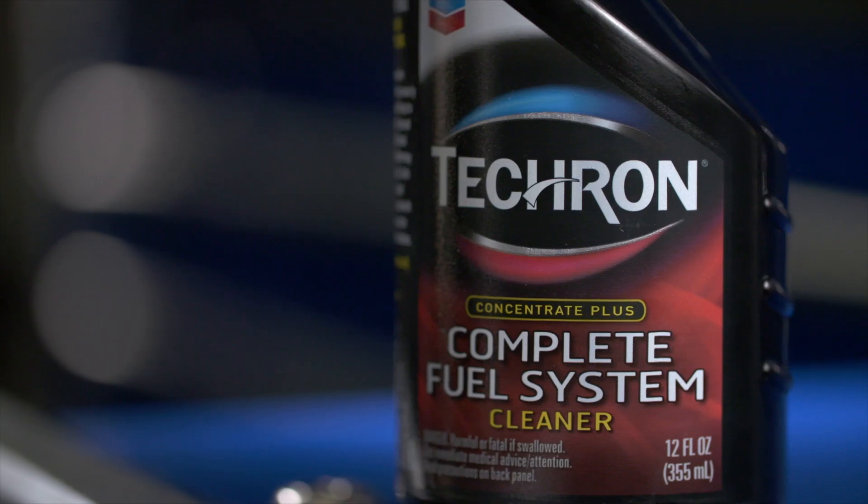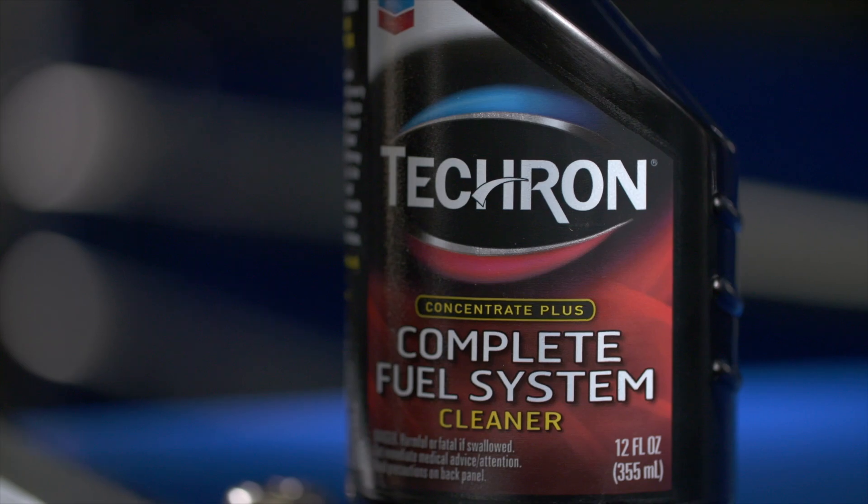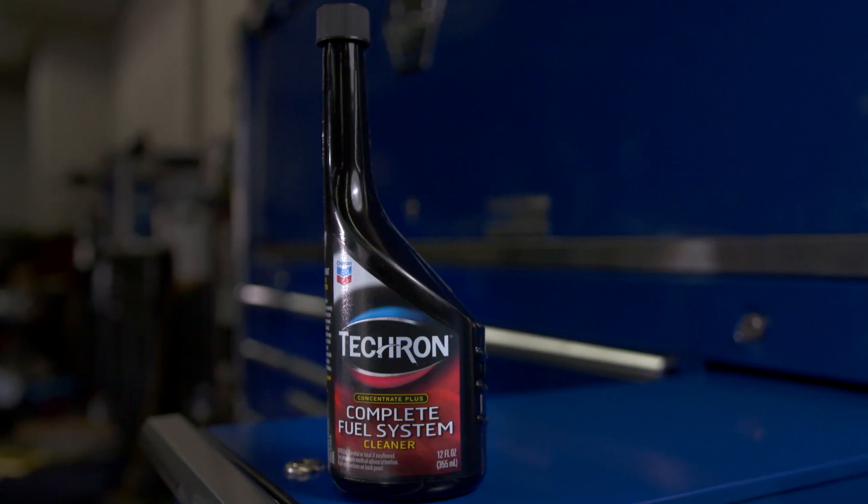Left untreated over time, they can make your engine run rough and cause performance issues. Tecron's complete fuel system cleaner from Chevron addresses the issue better than anything available, and if you're one of the millions of people who have used the additive, you'll know exactly what I'm talking about. So how does it work?